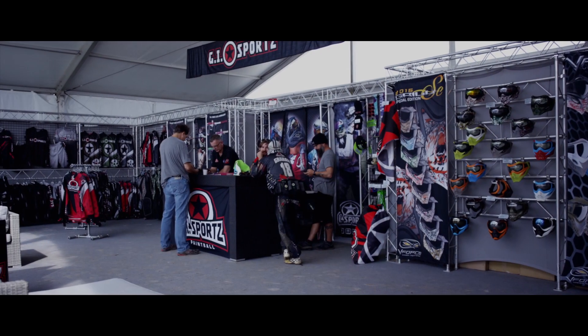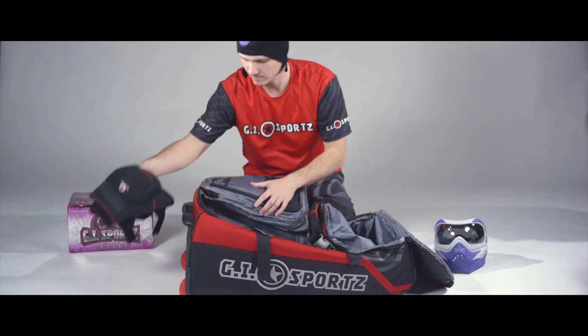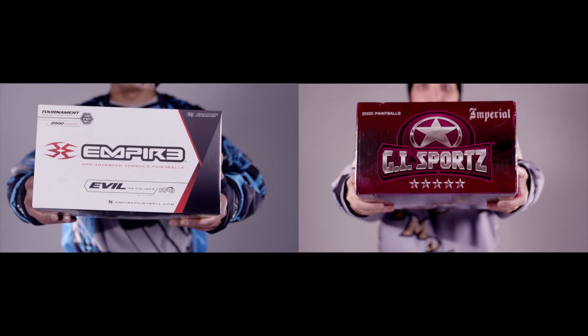The GI Imperial Sponsorship Program provides your team with a wide variety of package options that support your team both on and off the field. From the highest quality equipment to the best paint in the industry, the Imperial program gives your team the unfair advantage.